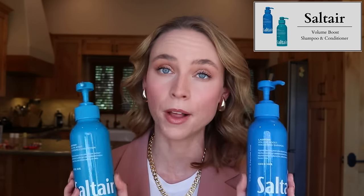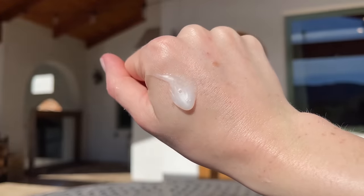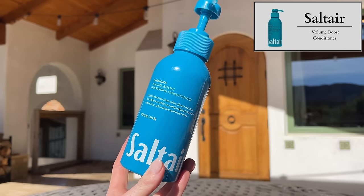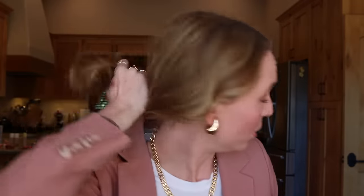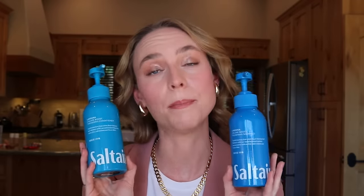I have just a couple of launches that aren't makeup, so I'll breeze through them quickly. I have the Salt Air volume boost shampoo and conditioner. I've been using this for about a month. My honest thoughts are that no shampoo or conditioner has ever changed my life. I've never noticed a real difference using volume shampoos and conditioners. What I do notice is that if I use a super moisturizing conditioner meant for thicker, more dry, coarse hair, that's when my hair starts looking really weighed down. These don't weigh my hair down — I have very fine hair, not a lot of it.